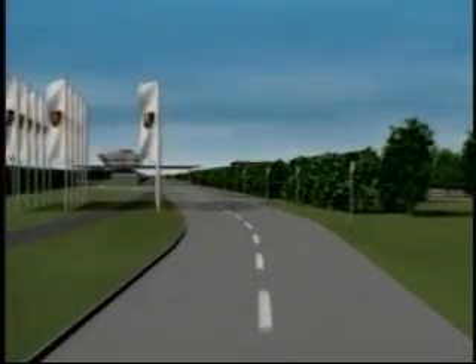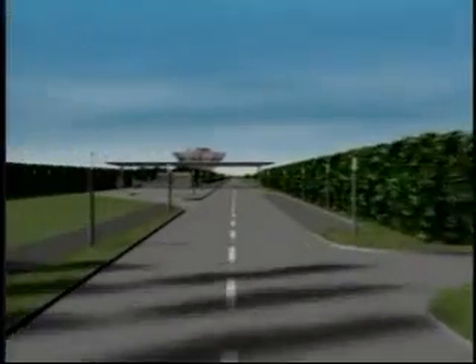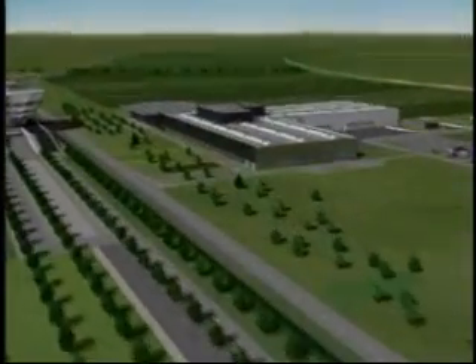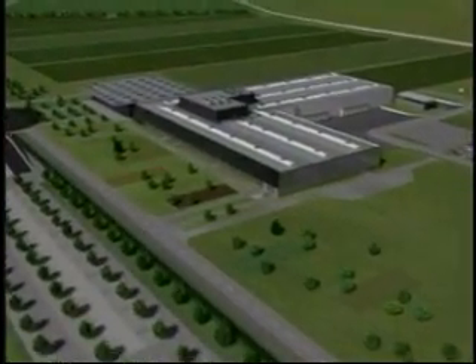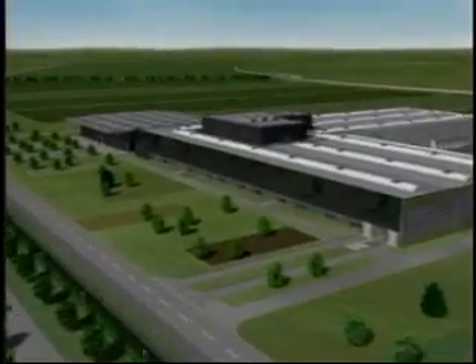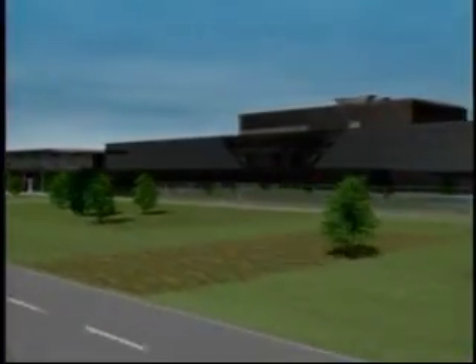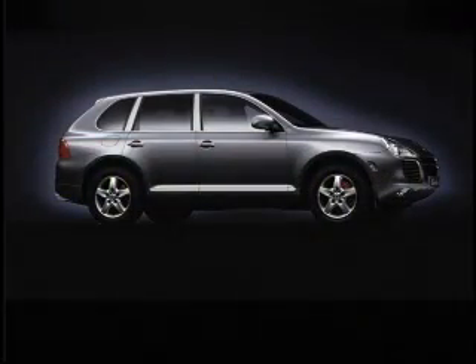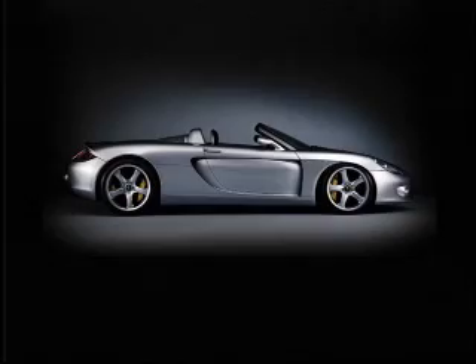Welcome to Porsche Leipzig, where the future chapters of automotive history are being written by a new generation of performance-minded vehicles. At the heart of this expansive 500-acre facility lies one of the most advanced manufacturing facilities in the world. Inside, state-of-the-art technology and production processes are being used to assemble the Porsche Cayenne SUV and Carrera GT supercar.